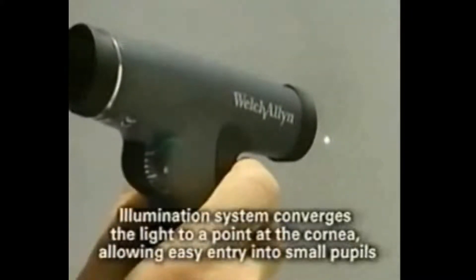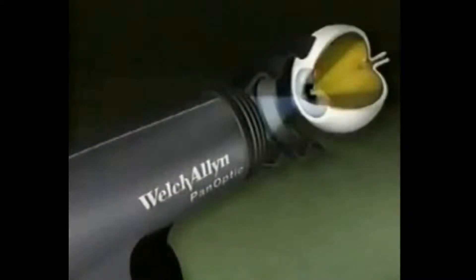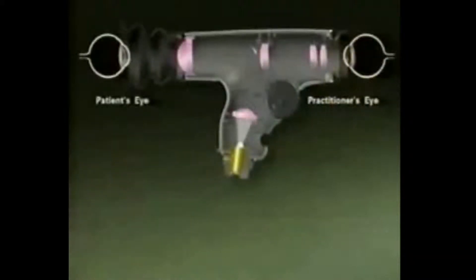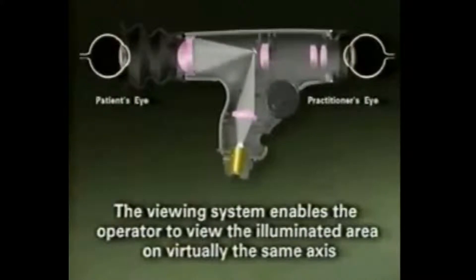Welch Allen's patented new axial point source technology converges the bright white halogen HPX illumination to a point at the cornea, allowing easy entry into even the smallest pupils. Then, axial point source optics enables the illumination pathway to diverge to the retina, creating a very wide illuminated area of the fundus. Simultaneously, the scope's unique viewing system allows the operator to view the illuminated area on virtually the same axis, creating the widest field of view attainable in undilated ophthalmoscopy. The practitioner is actually viewing the fundus while looking through the mirror, which directs the illumination into the eye, maximizing the alignment of the viewing axis with the illuminated area.